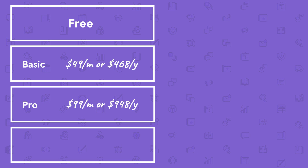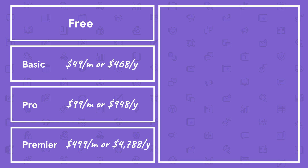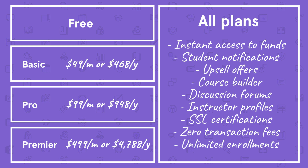First, let's talk about Thinkific. Thinkific has four plans: Free, Basic at $49 per month or $39 per month billed annually, Pro at $99 per month or $79 per month billed annually, and Premier at $499 per month or $399 per month billed annually. Each plan includes core features like instant access to your funds and student notifications.